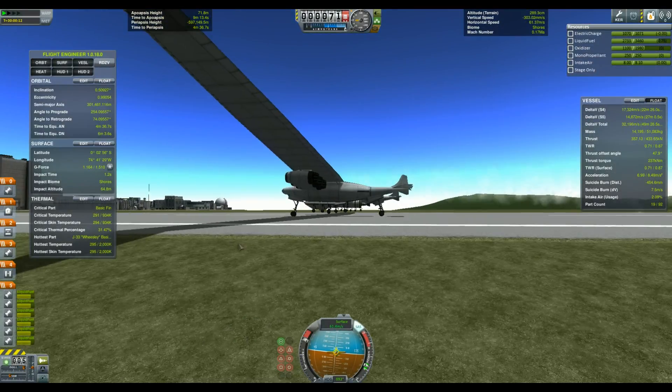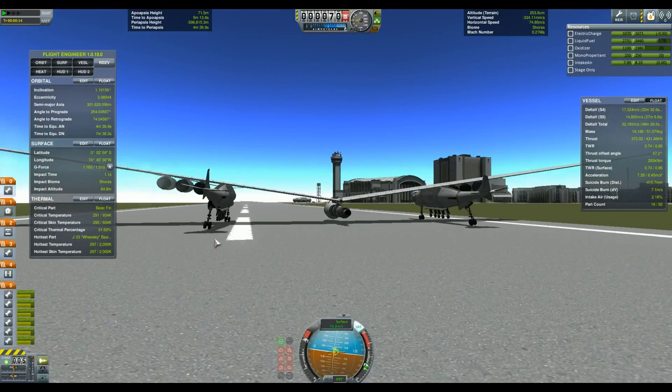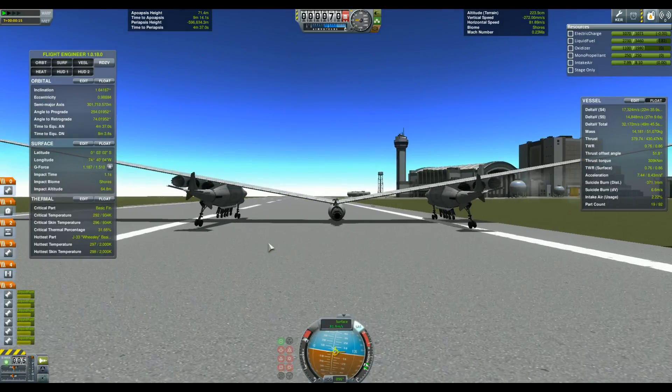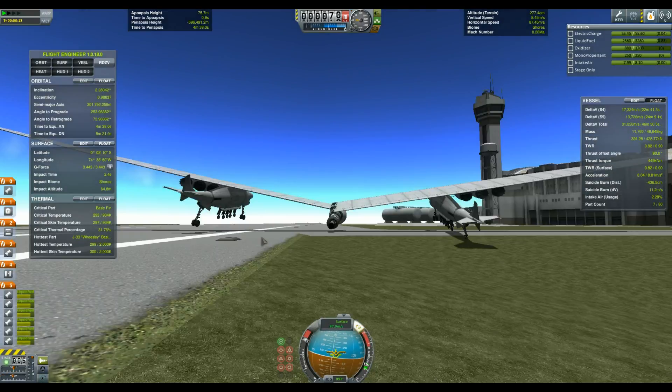To build such a monstrosity in KSP was a bit of a challenge. The first few tries were a bit messy to say the least. The wings would bend in the middle, the rocket would grip on the runway, the center of mass would make the whole thing flip. That was a lot of fun, you know.